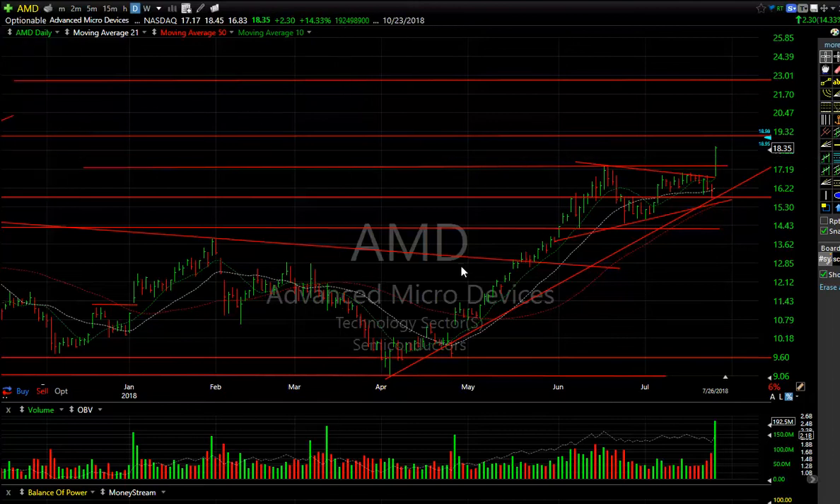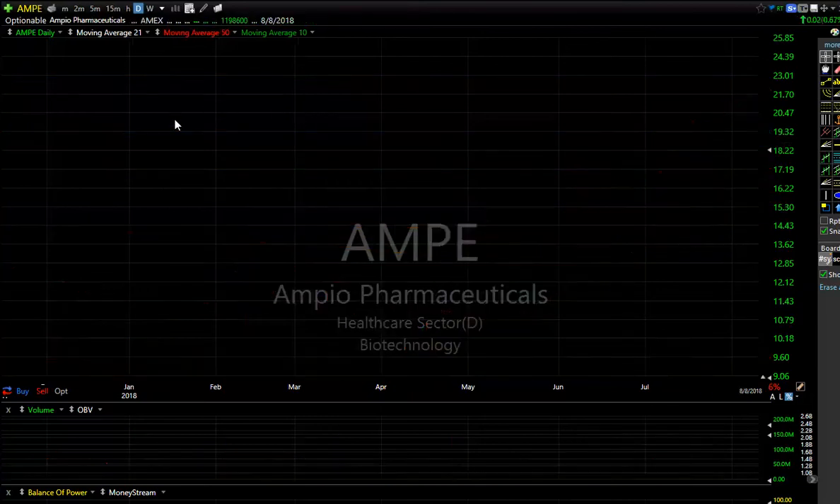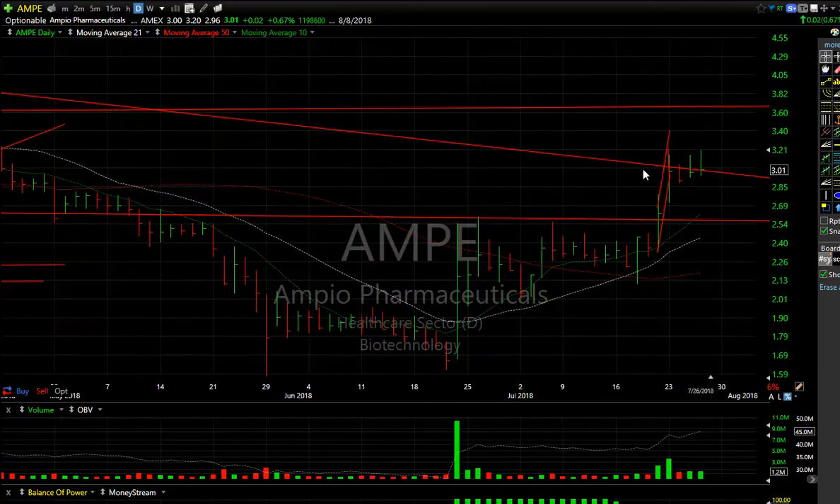When I see this kind of lineup, I'll draw a line to indicate the possibilities of a parallel channel — something that looks like that — and bring it up. So my new target is the 22 range. It needs to get over 19 to 19 and a quarter to confirm.